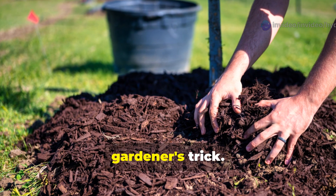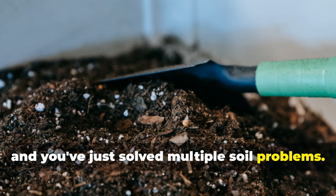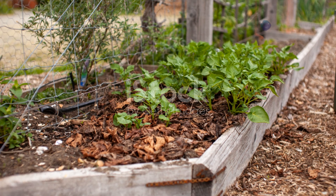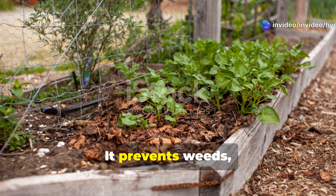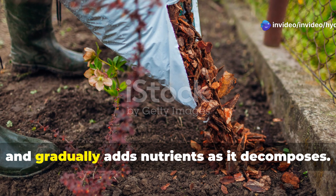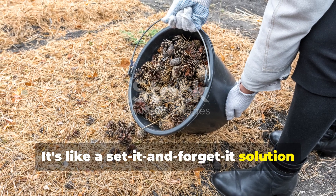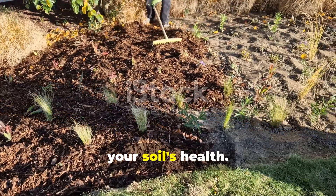Mulching is the ultimate lazy gardener's trick. Spread a 2-3 inch layer around your plants, and you've just solved multiple soil problems. It prevents weeds, reduces water evaporation, regulates soil temperature, and gradually adds nutrients as it decomposes. It's like a set-it-and-forget-it solution that works 24-7 to improve your soil's health.